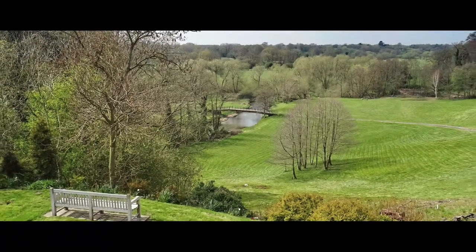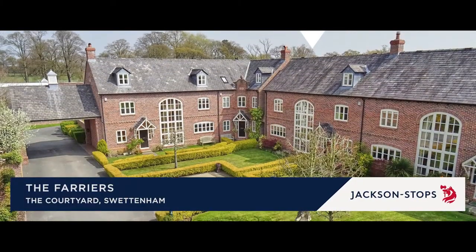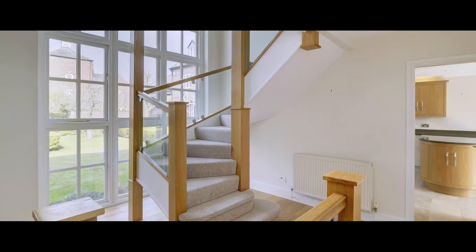Set within the parkland of Swettenham Hall and nestled in an exclusive development with seven other properties, The Farriers is an immaculately presented and modern house.